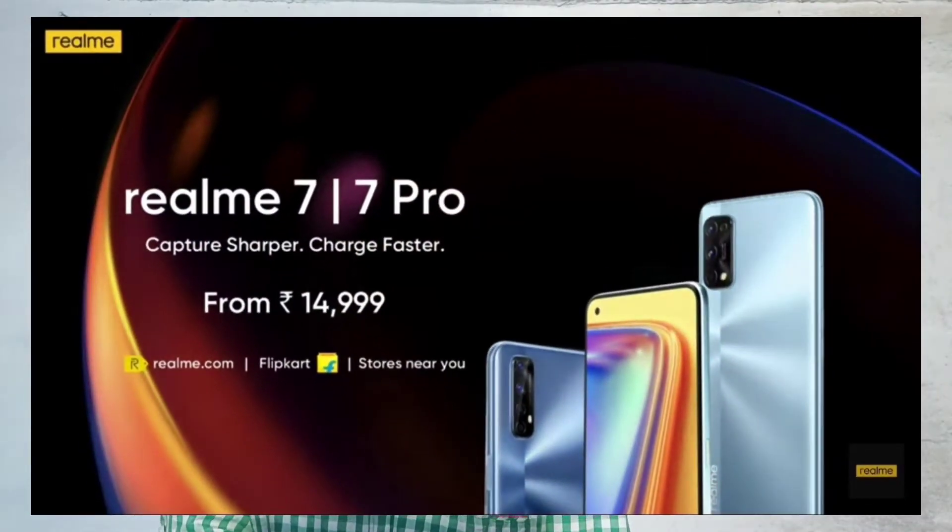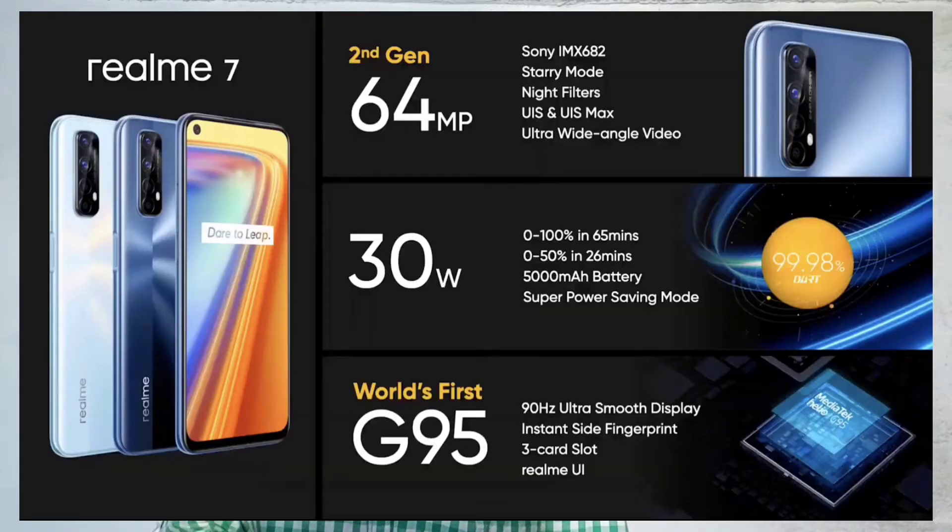First, new features: Realme 7 and 7 Pro mobile launch. We have Realme 7 specifications. We have a 6.5-inch Full HD Plus LCD display with a 90Hz refresh rate. We have a Mediatek Helio G95 processor.